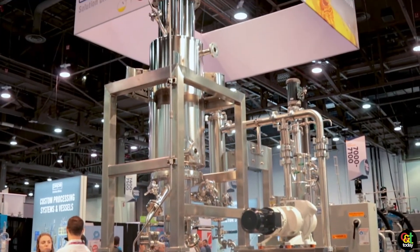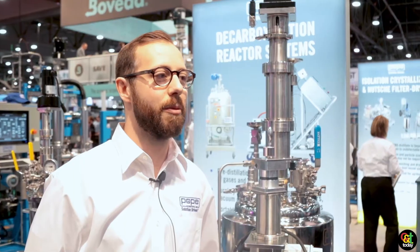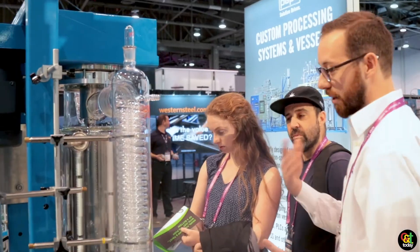MJ BizCon has been a huge success for us. It's kept us really busy and we always like to bring our new equipment out to the show and show off to our customers what we've been selling to industry traditionally and what we have in store for the next year.